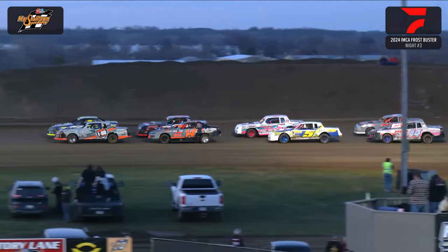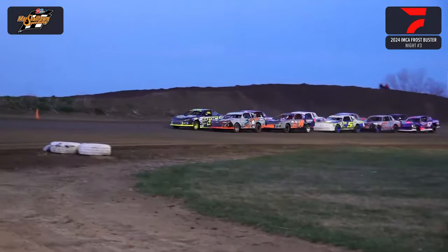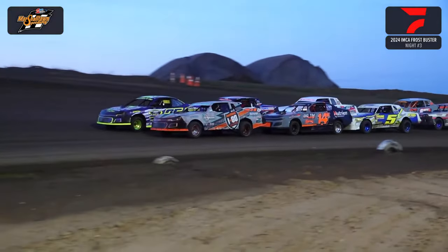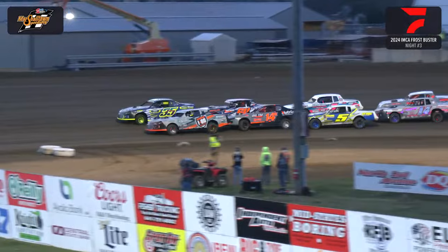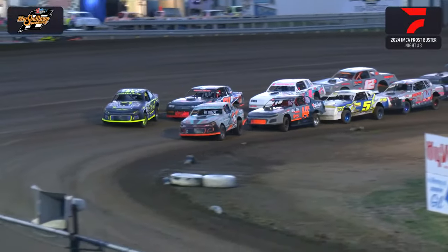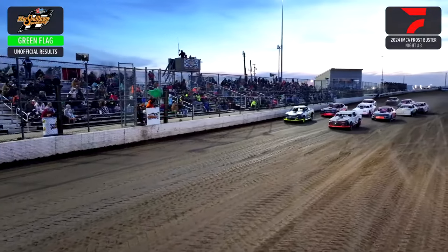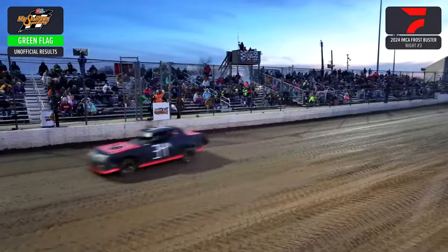They may or may not have the iPad going on here in the tower. Here we go — they're 2x2. We're ready to hit the first green flag of the season. They roll around the bottom of 3 and 4, going to pick up the pace. Green flag is out in the Avila Bank heat number one for your IMCA stock cars.